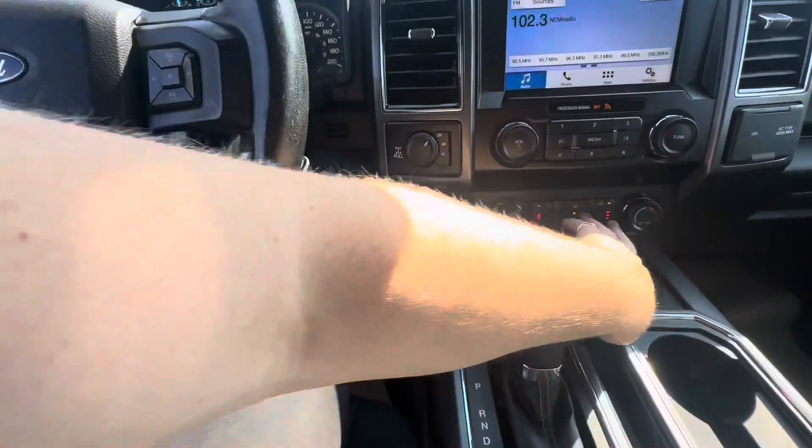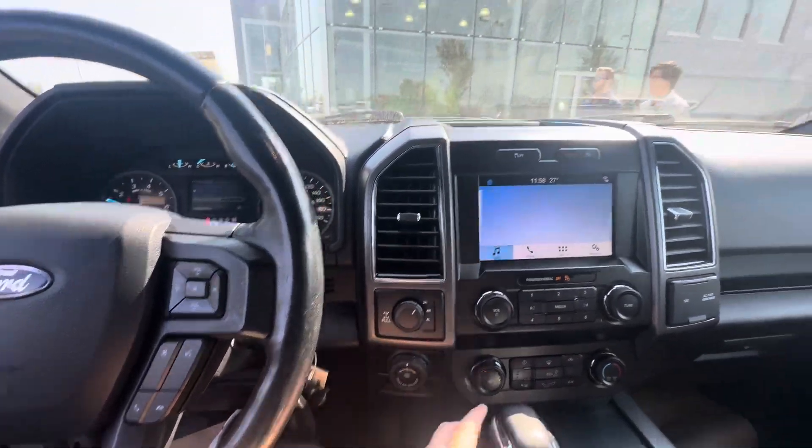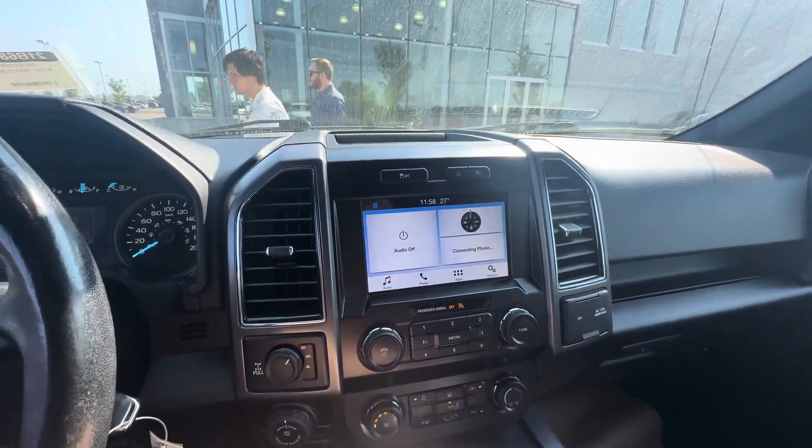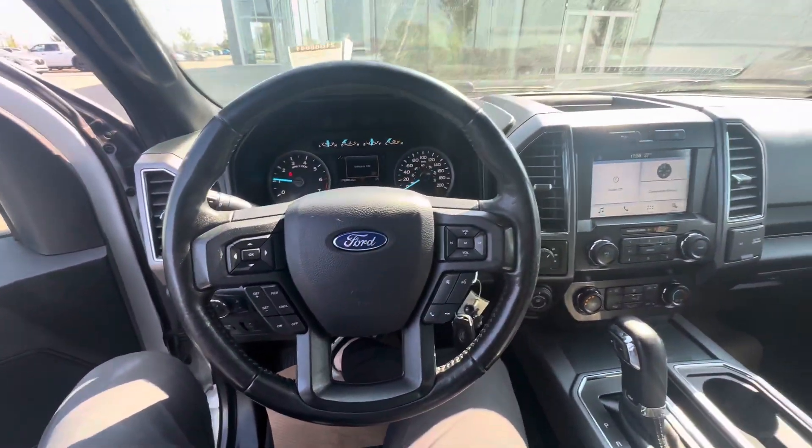Vehicle looks like it's in great condition. Front seats are heated. Nice climate controls as well. Backup camera there. Come in and take this vehicle for a ride.